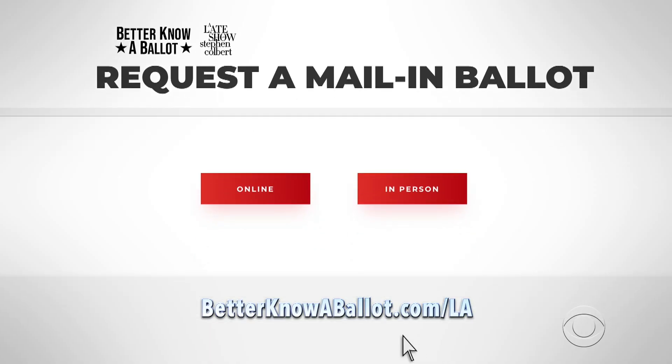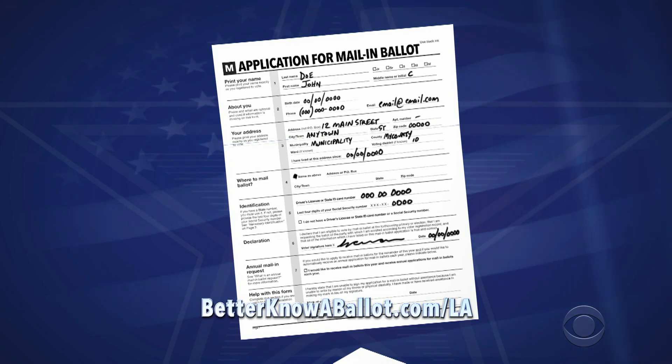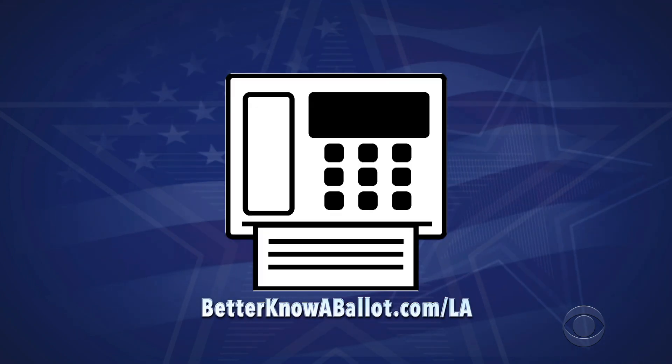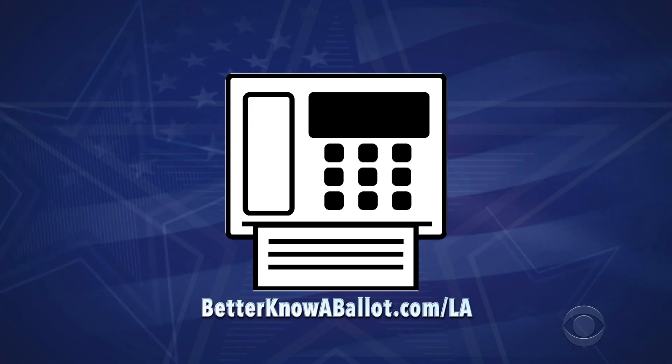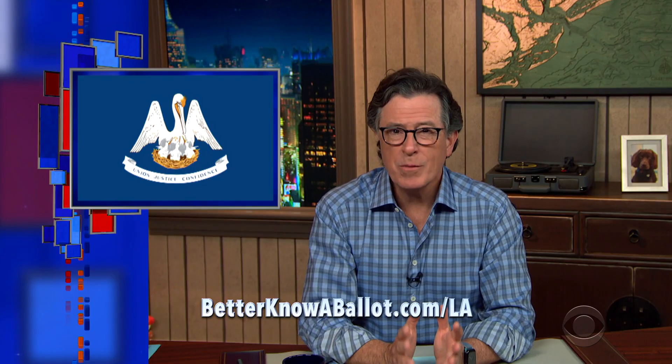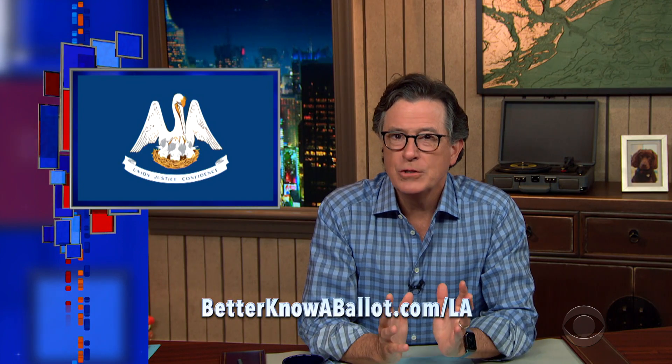Once you're registered, you can use our link to find the COVID-19 absentee application form. Fill it out carefully, sign where indicated, and mail, hand deliver, or fax your application to your parish registrar of voters. You can also apply online — just use our link. If you want to make sure you get your ballot in time to vote, do it now.